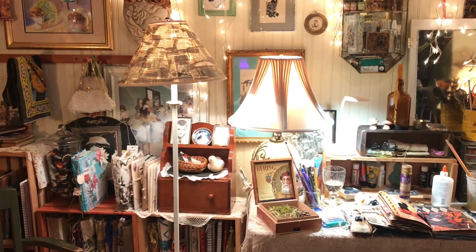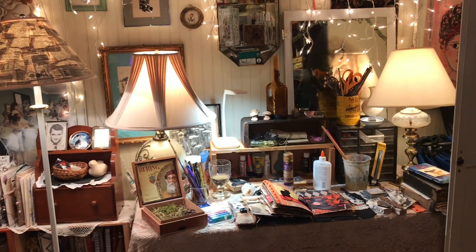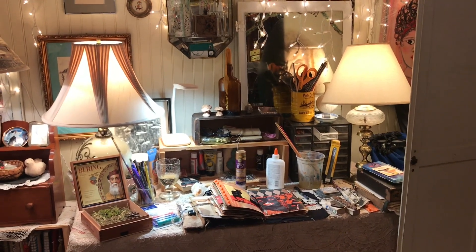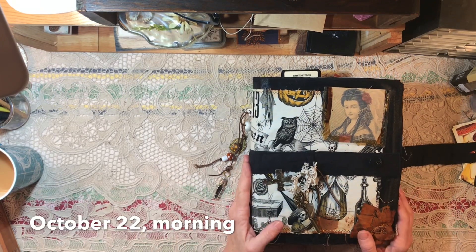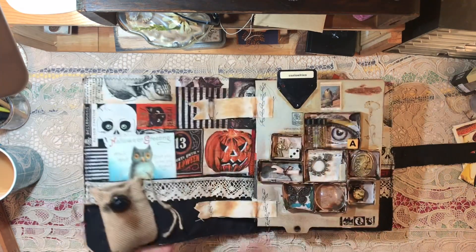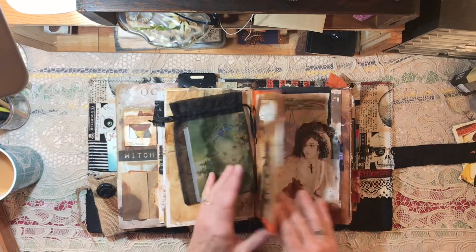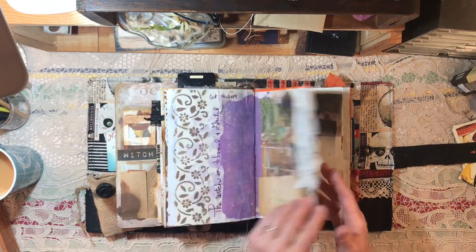I am working on my Halloween journal and I'm going to play a bit of catch-up. I just wanted to talk to you before I started showing you what I've done in the journal lately. I've gotten a little bit behind on uploading videos so you will probably get several from me today. I don't want to overwhelm with too much in one video, so let's get to where we left off.